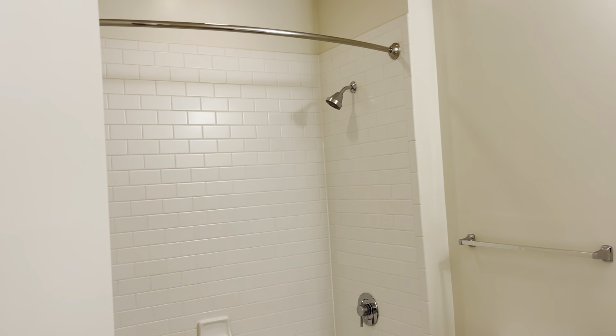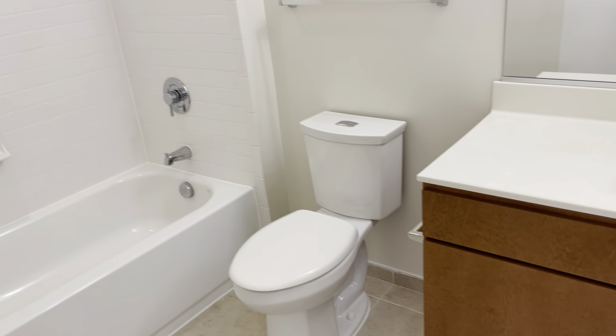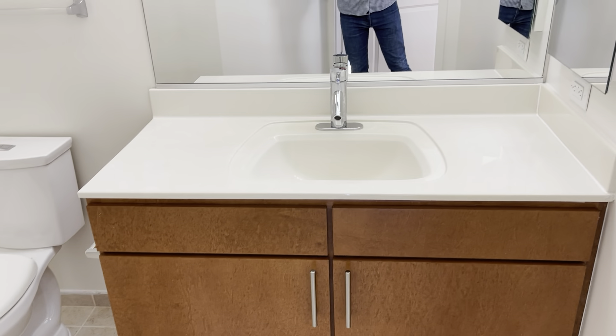Once again, white subway tile seven feet up, angled shower curtain rod, dual flush toilet, large vanity and mirrors.